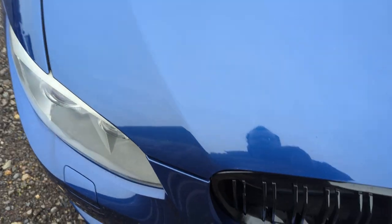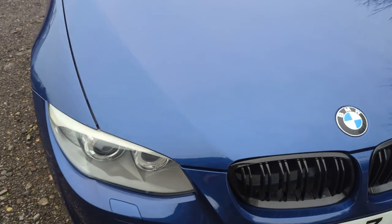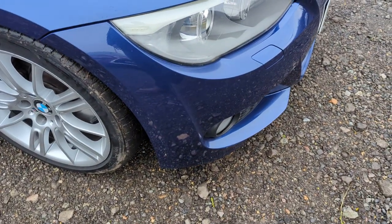The bonnet's in really nice shape. I've got a couple of little stone chips, and there's a few that have been touched in as well, but the majority of the bonnet's in really nice shape. I love this colour — I think this car looks fantastic in this colour. No real marks on that bumper corner.